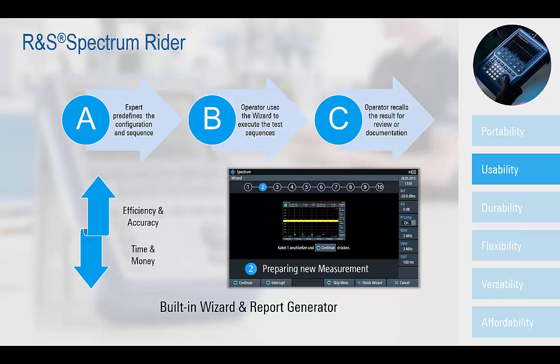the FPH provides a wizard functionality which simplifies measurements by automating and optimizing test sequences, so that a sequence of standardized and recurrent measurements can be performed quickly, easily, and without mistakes.